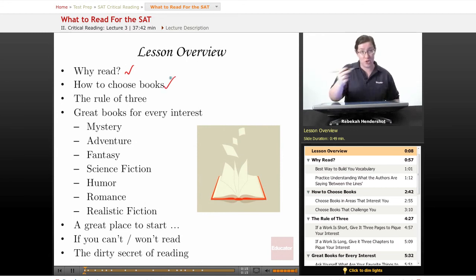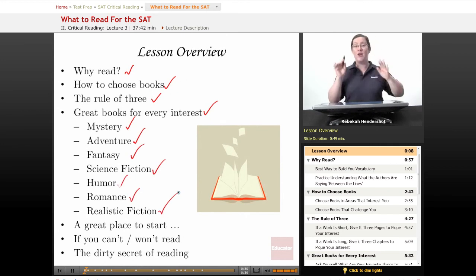We begin as always with a brief lesson overview. We're going to ask why read — why is reading important to preparing for the SAT? We're going to look at how to choose books for you to read, a little secret I like to call the rule of three for figuring out if a book is the right book for you, and we're going to have a list of great books for every interest.